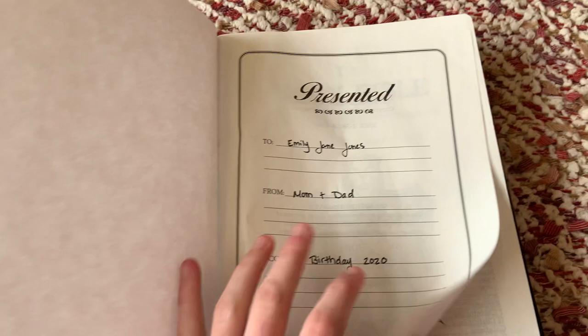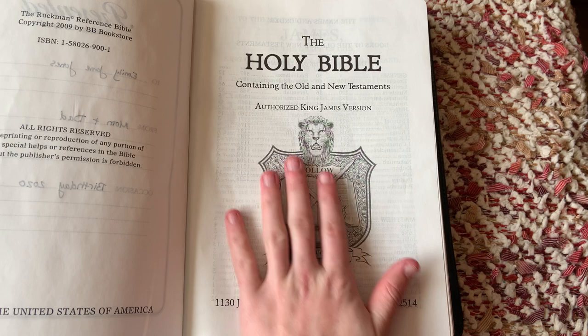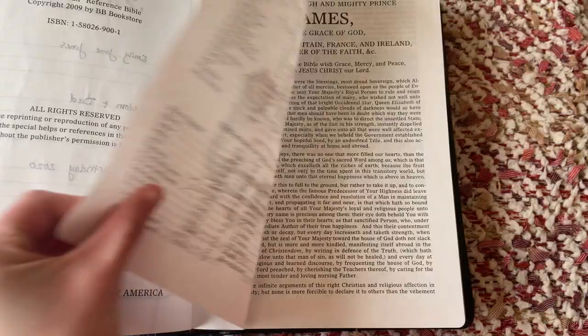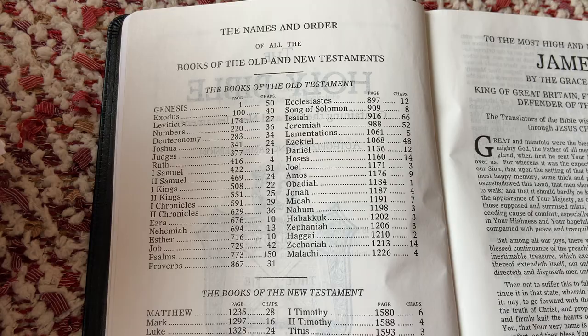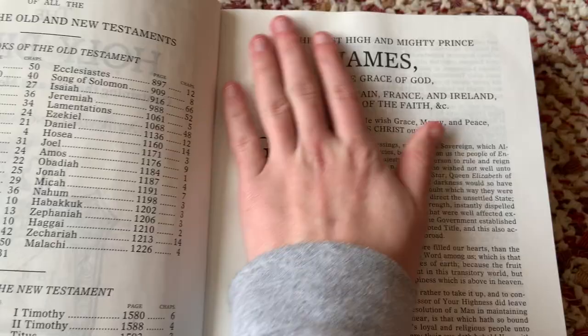It has about three big white pages in the front for notes, so that's nice. Then a presentation page. This is the title page here with a neat little emblem on it. And it has the books of the Old Testament and the New Testament in their order.